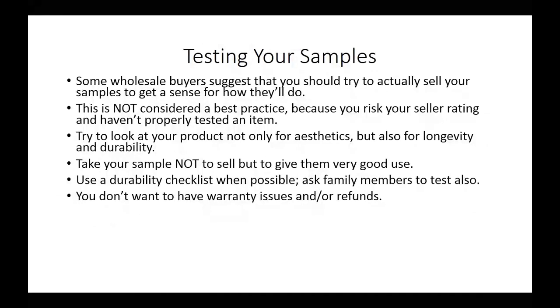One of the reasons that you want to do this is because you don't want to have warranty issues or lots of refunds when customers feel as if they've been cheated and feel as if the product they have is not of sufficient quality.